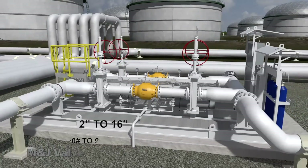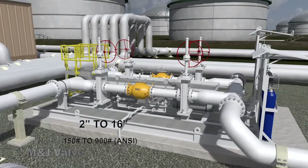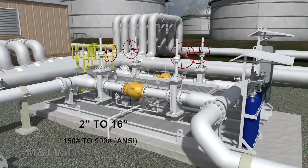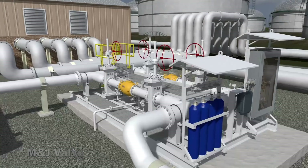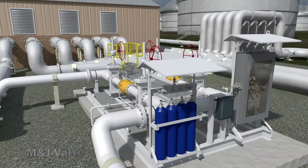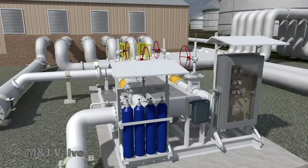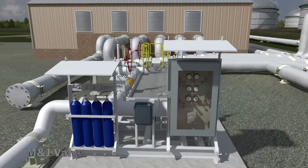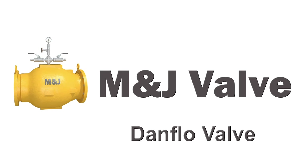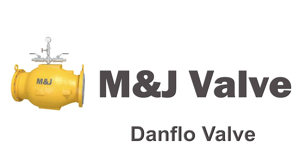The Danflow valve is available in various sizes and materials, and can be tailored to your specific application. M&J valve is a leading manufacturer of valves utilized in the oil and gas industry. Our factory is located in Houston, Texas, to meet the needs of the energy sector. Please contact M&J valve for your valve requirements.